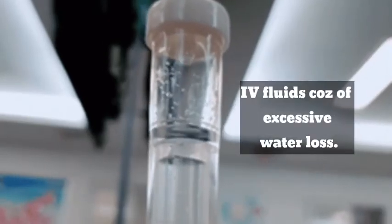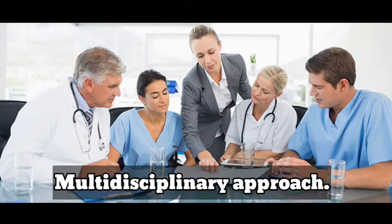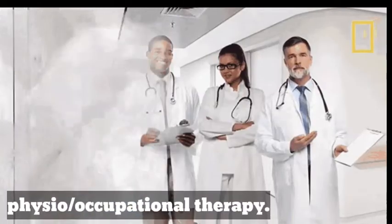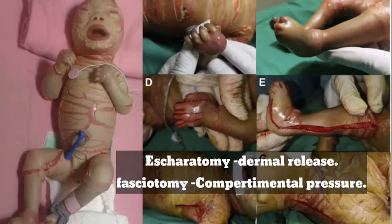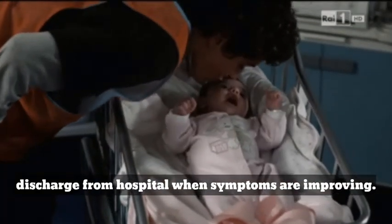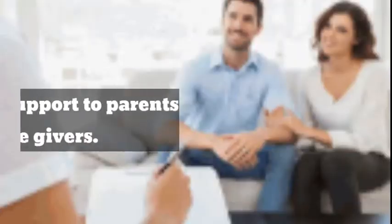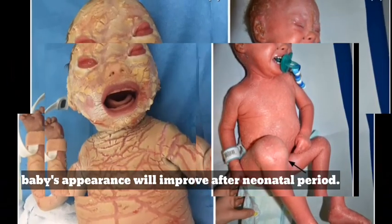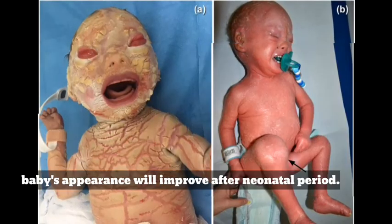Intravenous fluids are almost always required due to excessive water loss. A multidisciplinary team is essential, including consultations with a neonatologist, dermatologist, medical geneticist, ENT specialist, dietitian, plastic surgeon, physiotherapy and occupational therapy, ophthalmologist, and social workers. These patients may have compartmental syndrome, so dermal release may be needed to prevent ischemia and gangrene that might lead to limb loss. Infants are released from hospital once symptoms are improving or they are free from infection. Social and psychological support to parents and caregivers is advisable, and parents should be advised that the baby's appearance will improve after the neonatal period.